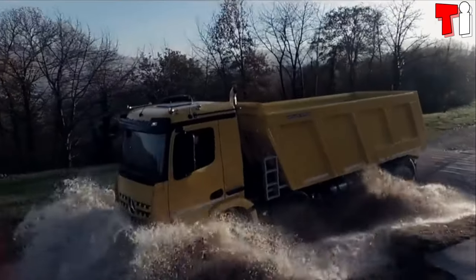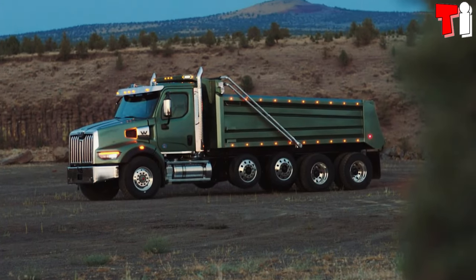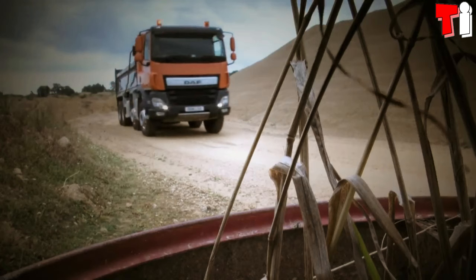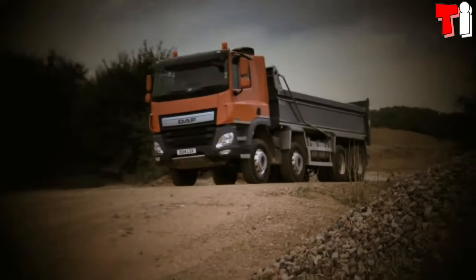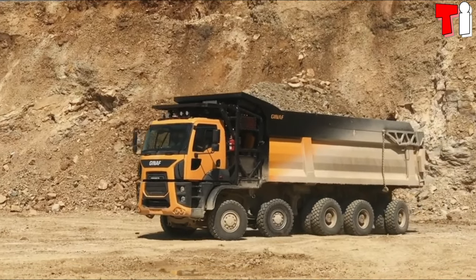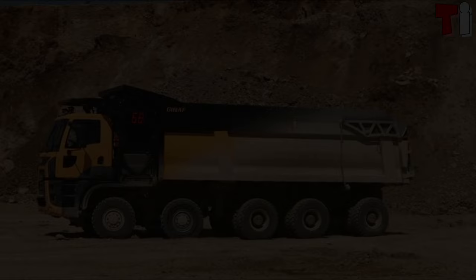Hello everyone. Welcome to the channel Tech Informer. Huge heavy dump trucks that are equipped with an open box bed with hydraulic system and are used in construction or mining jobs to transport heavy loads of different types of materials. These are the top four biggest dump trucks in the world.